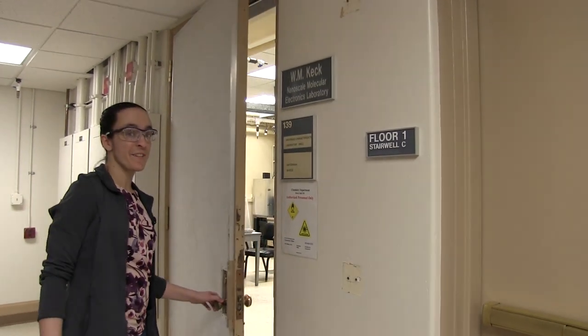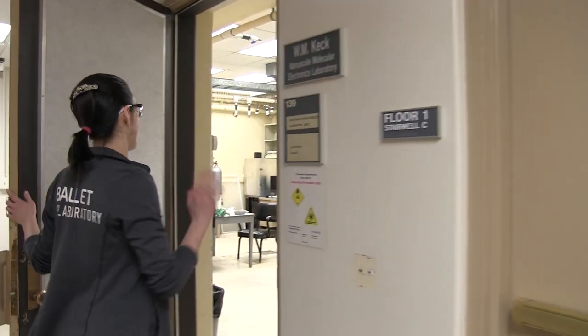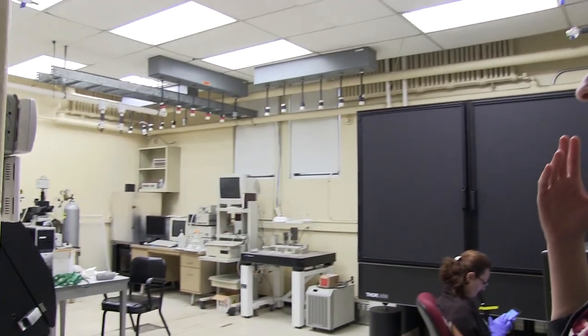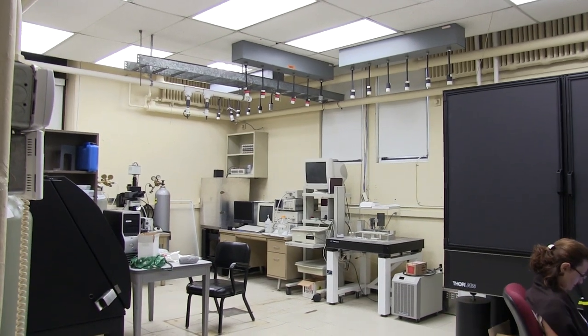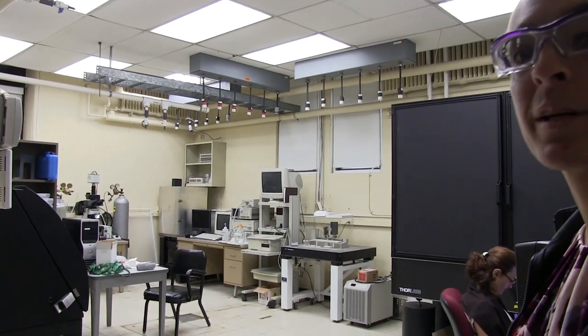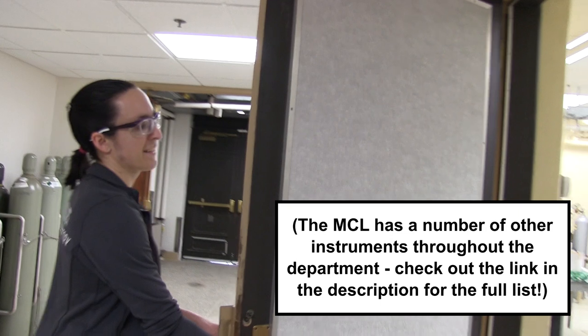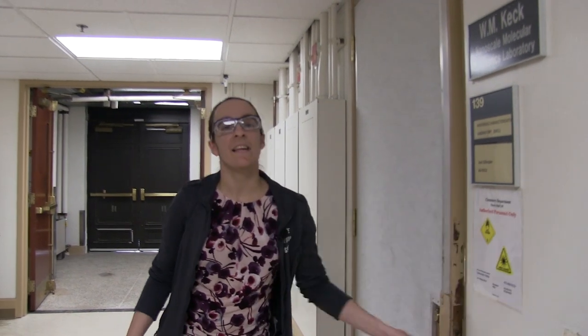This is one of our materials characterization lab facilities. This lab has a Raman microscope and a couple of AFM instruments, and especially for people doing a lot of materials chemistry these are really useful. There are a number of other characterization facilities available on campus — if you check out our video tour of the Millstone lab, you'll see a quick sneak peek of part of the nanoscale characterization and fabrication facility.